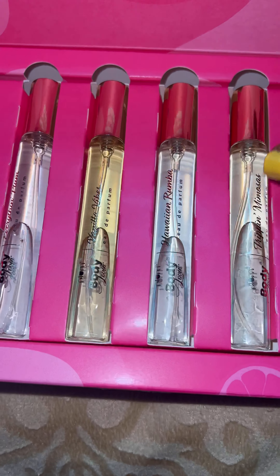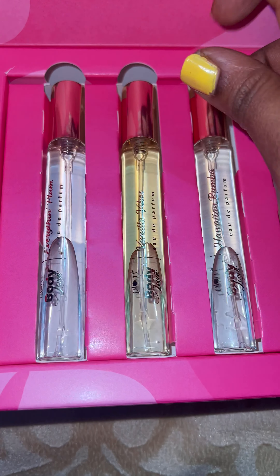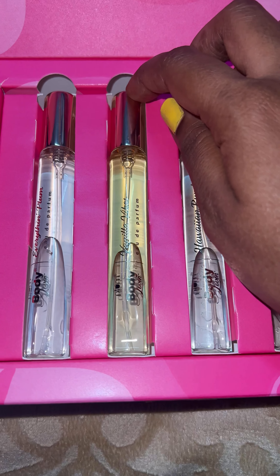Let's see how it looks from inside. We are getting four different perfumes: Dripping Mimosas, Hawaii Rumba, Vanilla Vibes, and Everything Plum.